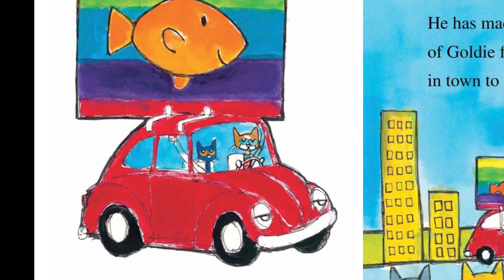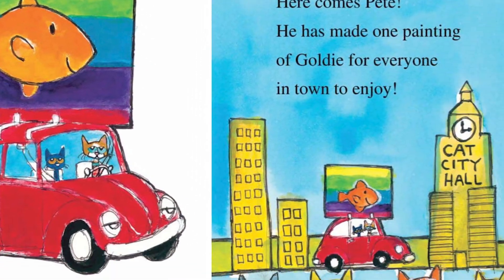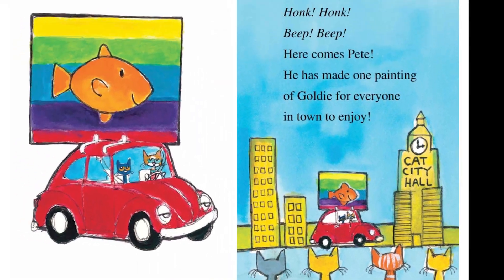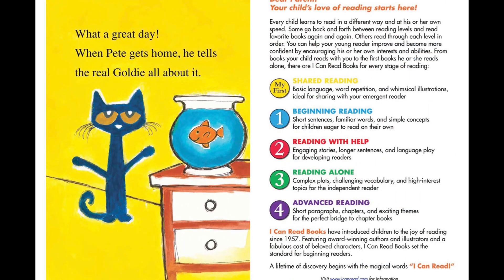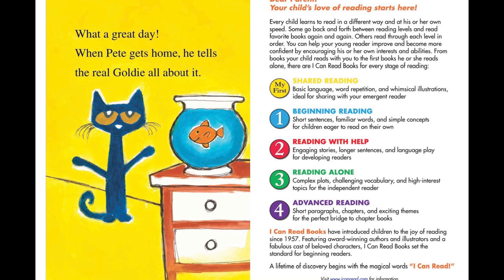Honk, honk. Beep, beep. Here comes Pete. He has made one painting of Goldie for everyone in town to enjoy. What a great day. When Pete goes home, he tells the real Goldie all about it. The end.